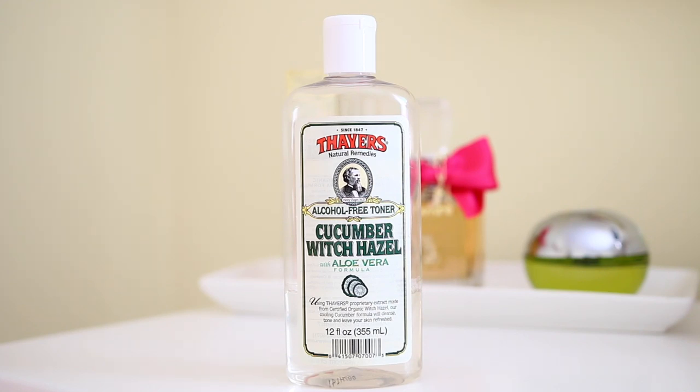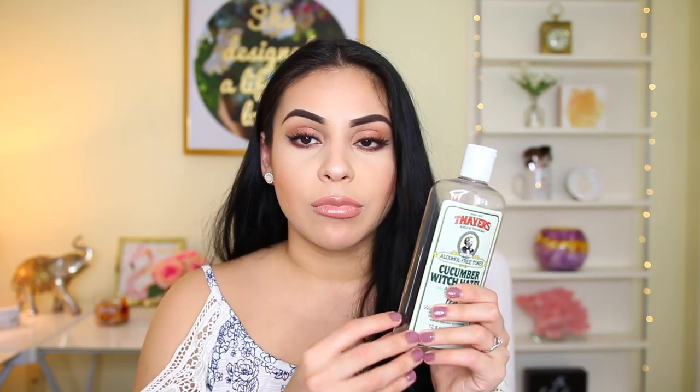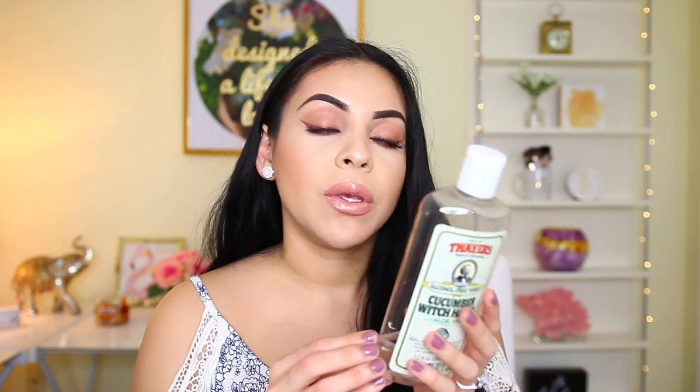Next up for toner — my favorite toner in the entire world is the Thayer's Alcohol-Free Cucumber Witch Hazel. Witch Hazel is so good for your skin, especially if you have scarring or acne. I used to have a lot of acne scarring on my cheeks, and I feel like when I started using this, it really reduced it. It says Witch Hazel helps tighten pores and smooth and beautify the skin, and I totally agree. They also have a rose petal one, which I love, but that one's always sold out. You can get this at GNC — I always get the Cucumber one, which I also really like.